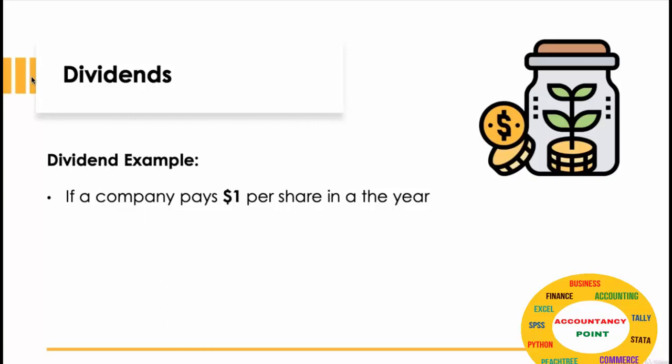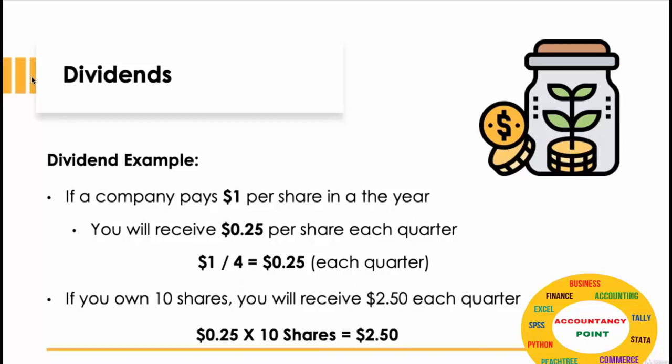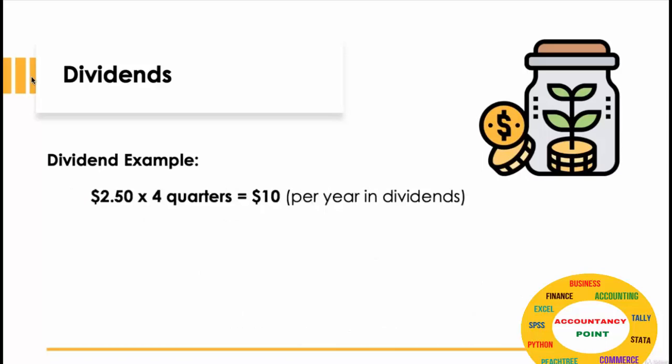So if a company pays out $1 per share in a year, you will receive $0.25 each quarter. If you own 10 shares, that will be $2.50 each quarter. For the year, that will be $10 paid out in dividends for 10 shares.